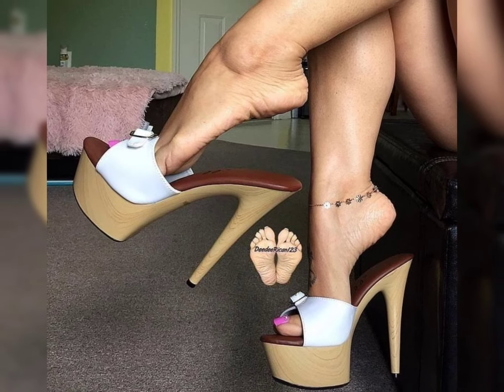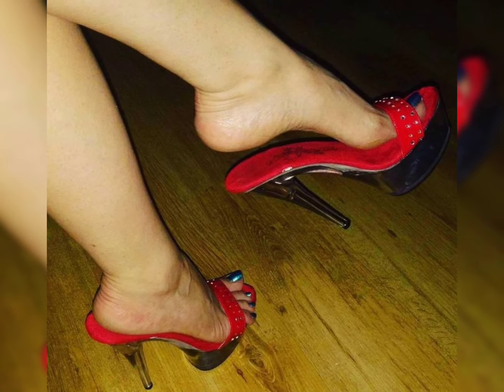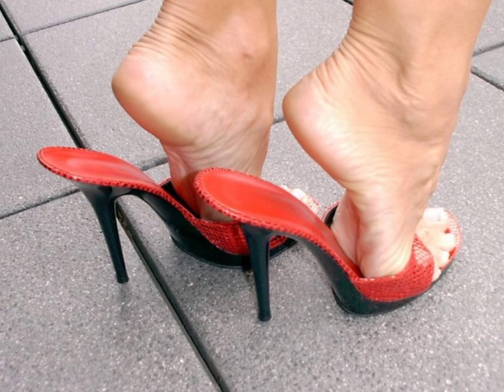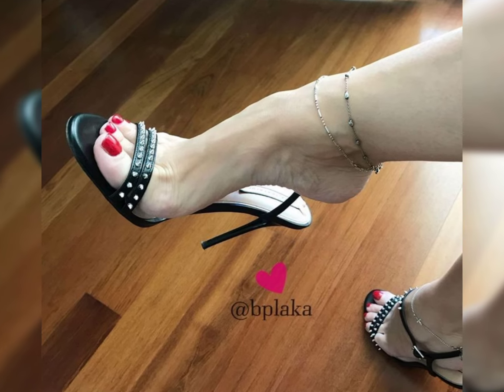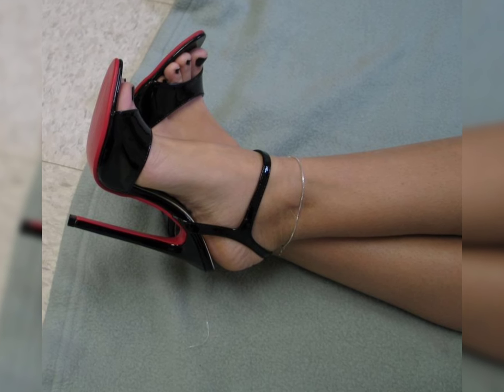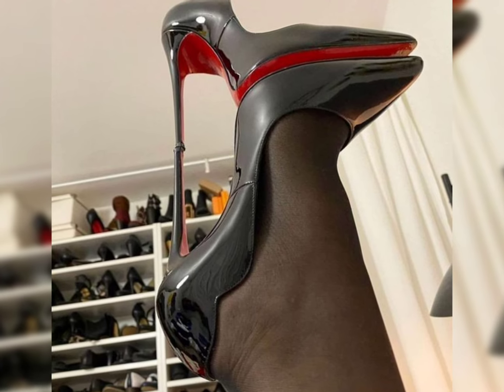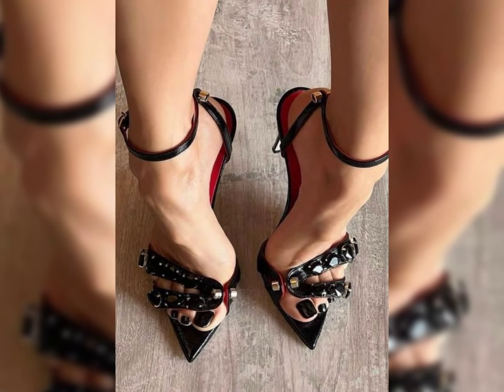Then we have stilettos — slender and sky-high heels. Stiletto heels are ideal for those special nights out. If you are looking for a more comfortable option, wedges are a great choice. They provide stability and support while still giving you the extra height.